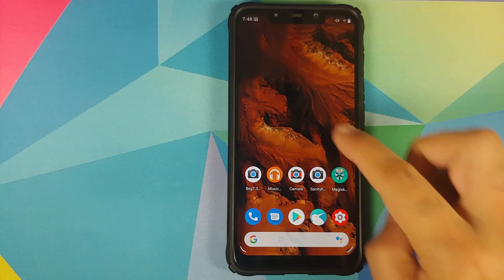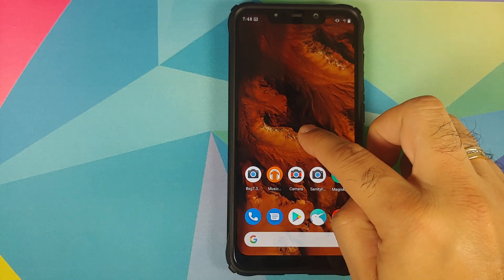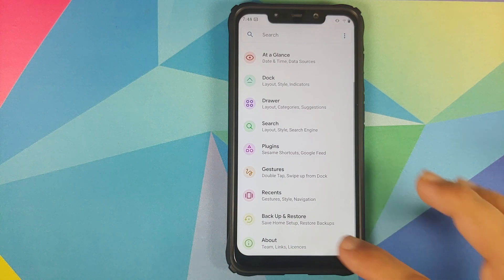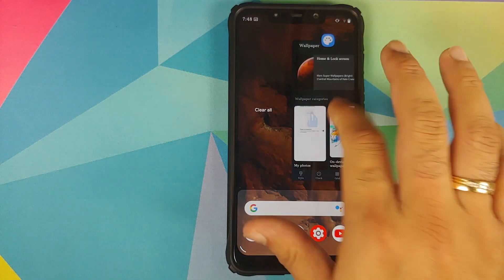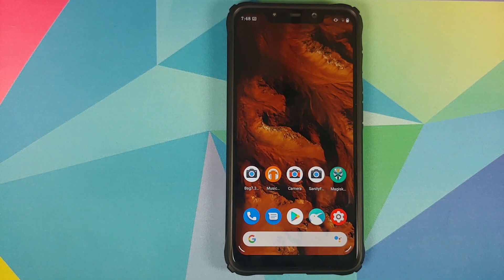Out of the box this ROM does come with Launcher Launcher, which means you can add more gestures to your home screen. This is how the recents look like — super cool, super fast.